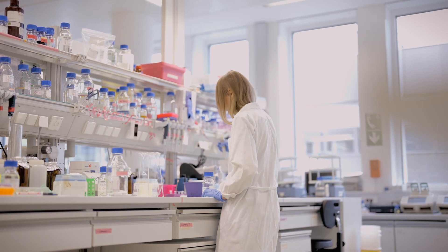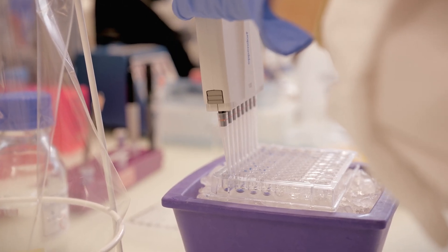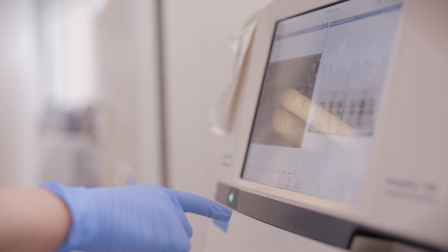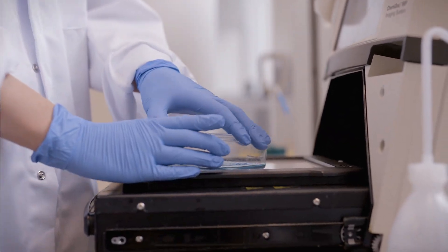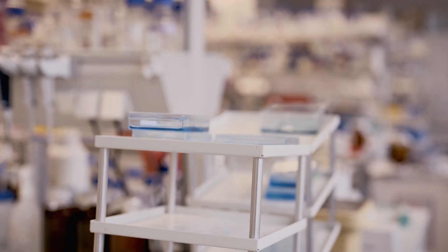Here at IMP we share lab spaces and we are happy to share lab reagents or whatever you need, like kits or lab supplies. It's very easy if you run out of something to ask anyone here at IMP and get it within a second.